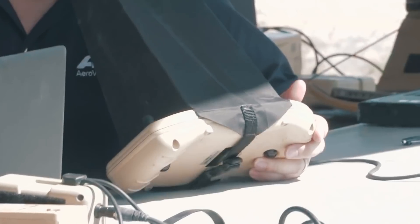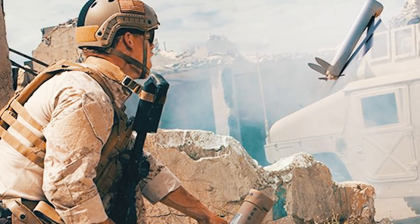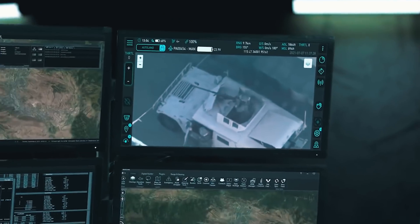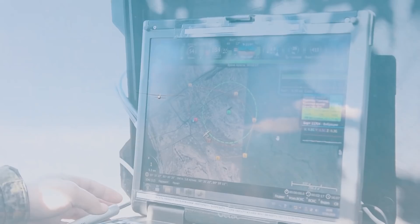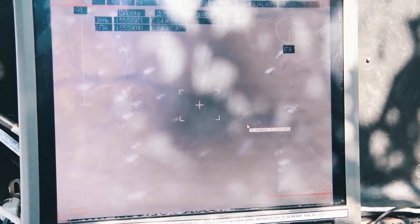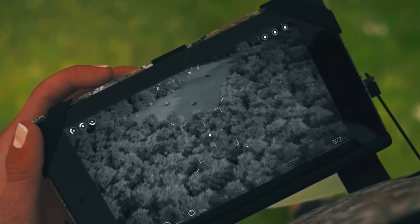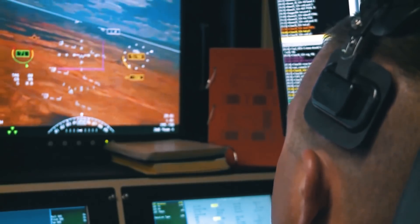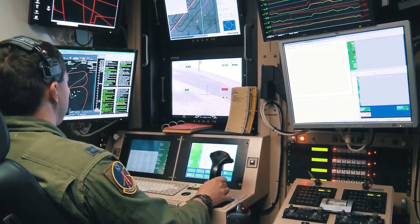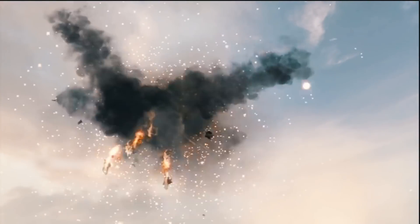If the situation changes, the operator can redirect the Switchblade. There is no provision to return the drone if there are no targets — this is a kamikaze drone. In addition to use against ground targets, the Switchblade 300 can intercept enemy drones, combined into a single system with radar and an electronic warfare system. After the radar detects an enemy drone, they first try to break its data link electronically; if that fails, the Switchblade is launched to physically hit and destroy it.